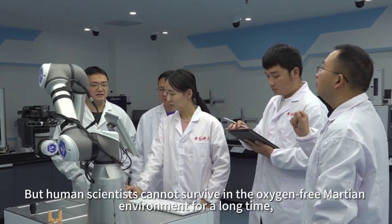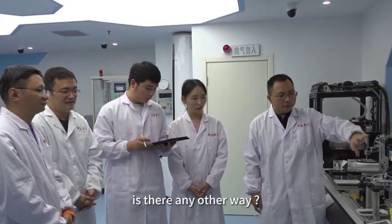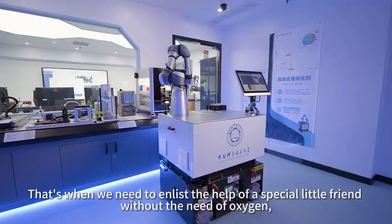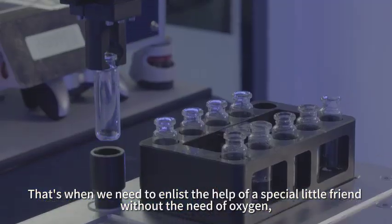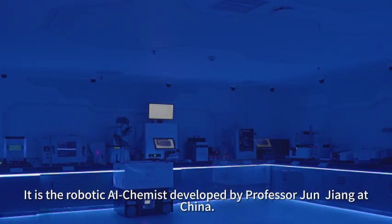But human scientists cannot survive in the oxygen-free Martian environment for a long time. Is there any other way? That's when we need to enlist the help of a special little friend that doesn't need oxygen — the robotic AI chemist developed by Professor Zhang Zhang of China.